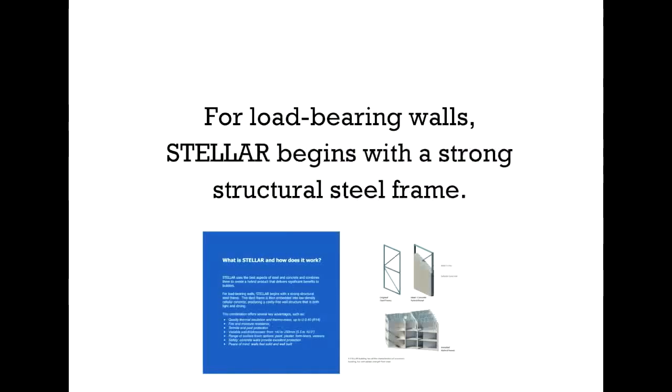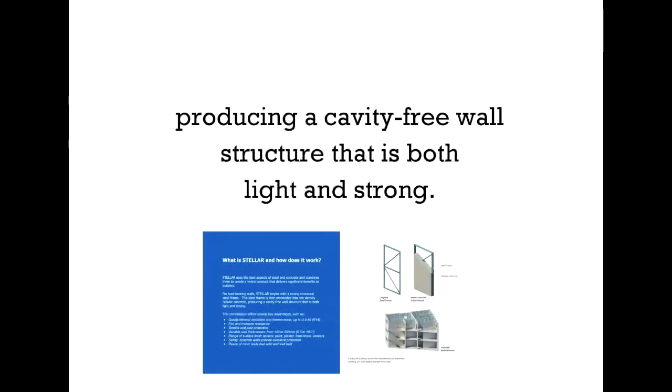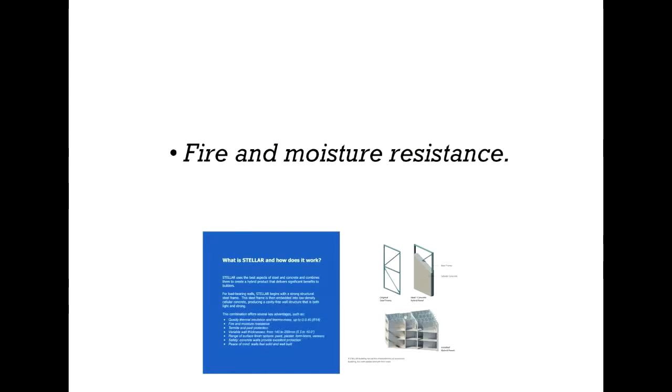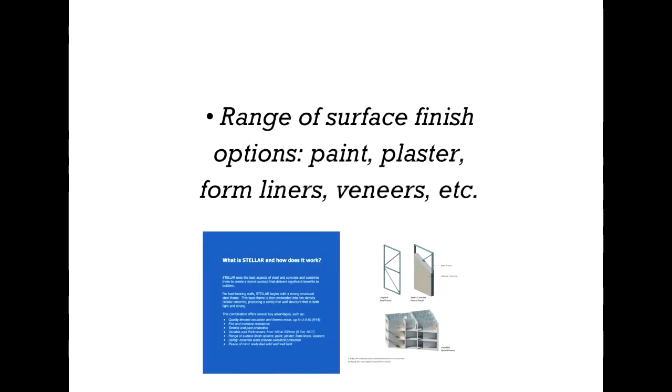For load-bearing walls, Stellar begins with a strong structural steel frame. This steel frame is then embedded into low-density cellular concrete, producing a cavity-free wall structure that is both light and strong. This combination offers several key advantages such as quality thermal insulation and thermal mass up to U-value 0.40 and R-value 14. Fire and moisture resistance, termite and pest protection, and variable wall thicknesses from 140 to 250 millimeters or 5.5 to 10 inches. A range of surface finish options such as paint, plaster, form liners, veneers, etc.